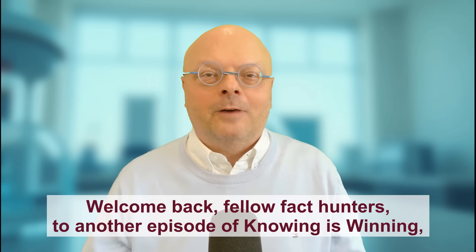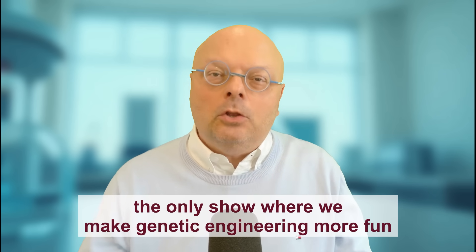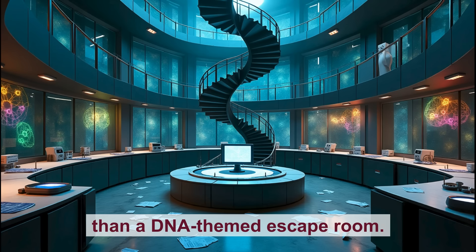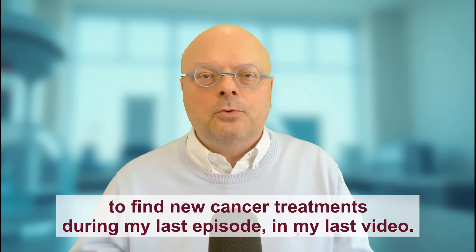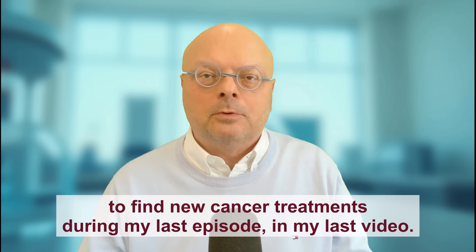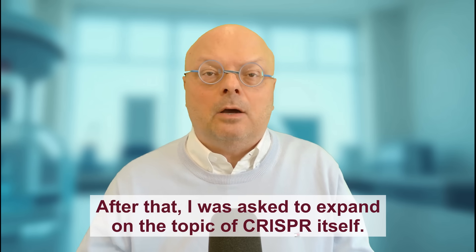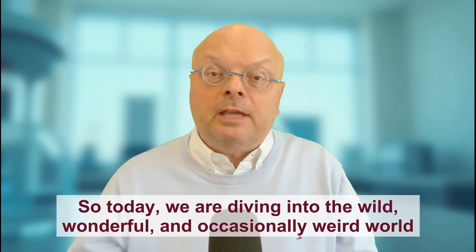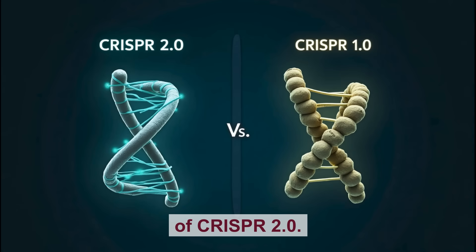Welcome back, fellow fact hunters, to another episode of Knowing is Winning, the only show where we make genetic engineering more fun than a DNA-themed escape room. I talked about scientists using CRISPR technology to find new cancer treatments in my last video. After that, I was asked to expand on the topic of CRISPR itself. So today, we are diving into the wild, wonderful and occasionally weird world of CRISPR 2.0.